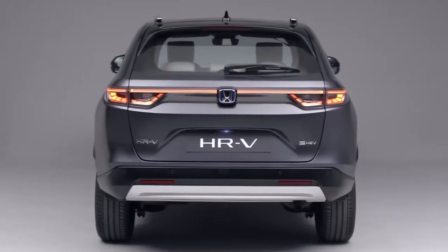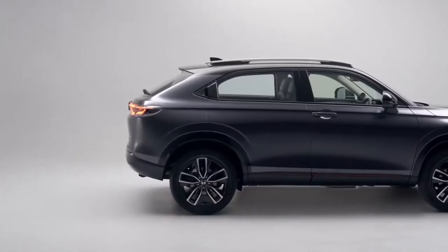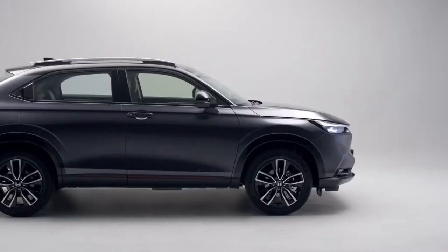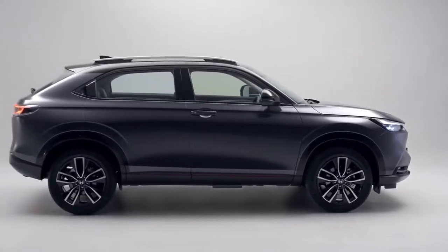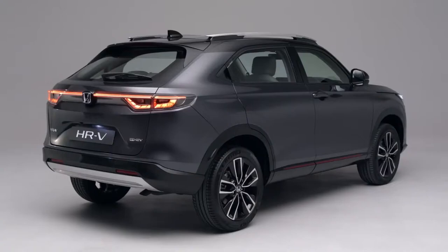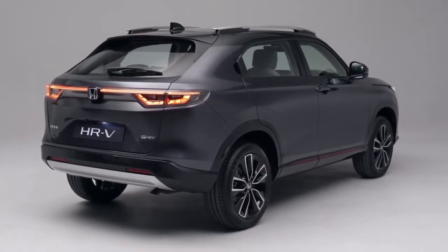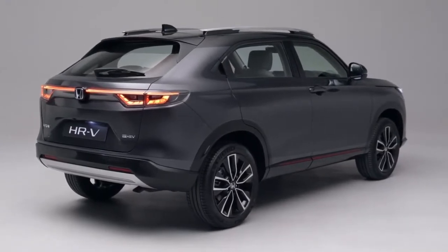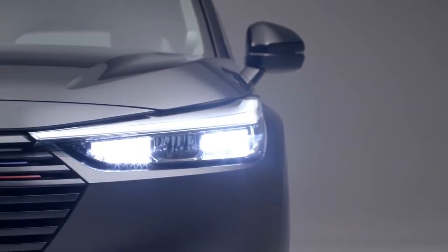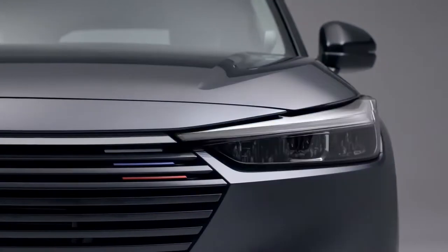Offered exclusively with a hybrid powertrain, much like the CR-V and Jazz, the small crossover uses a naturally aspirated 4-cylinder 1.5-litre engine running on the Atkinson cycle teamed up with two electric motors. The E-Motor and the ICE work together to deliver a combined output of 129 horsepower and a peak torque of 253 Nm.